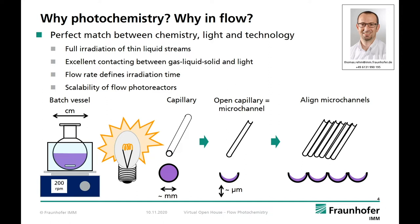The question arises why it is especially interesting to go to flow mode and perform photocatalysis in microreactors. Chemistry with light and technology is a pretty good match. We all know the problems of photochemistry in batch reactors with over-irradiation and low substrate concentration. In the case of flow photochemistry, we are able to irradiate the reaction solution as a fine liquid stream inside a capillary or in an open micro channel, allowing full irradiation under highly defined conditions. Due to the small light path, we can go to much higher concentrations in flow while maintaining full irradiation.